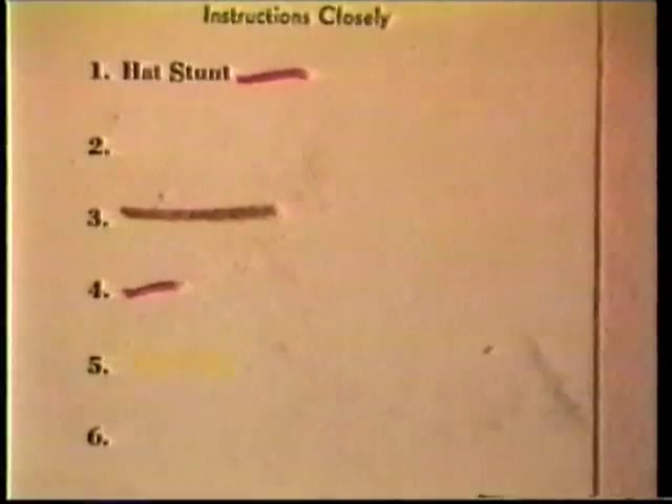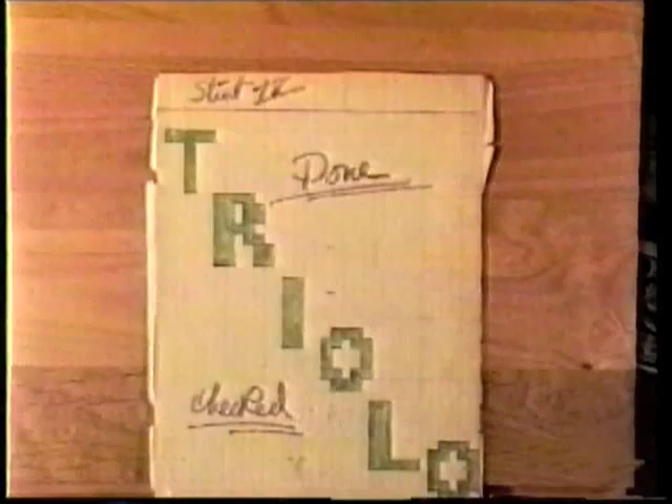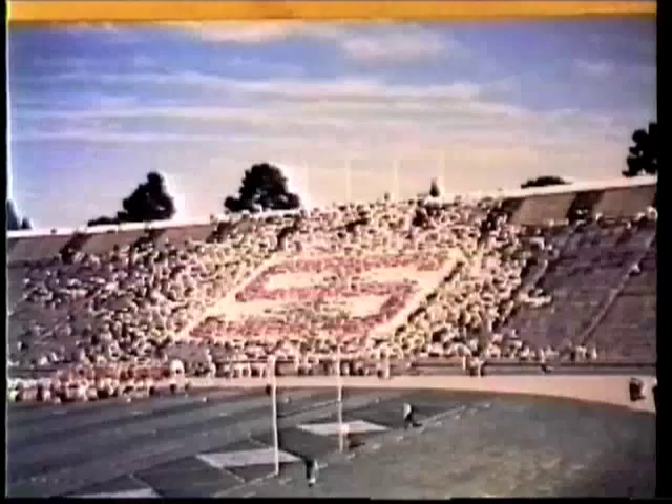Stunt one was always a hat stunt. Sometimes two consecutive stunts were performed without lowering the cards. Instead, certain students, upon the call of a number assigned to their seat, flipped to a new color. With this technique, a bear could fade to a snake, or the name of the college could be spelled out in flowing script.